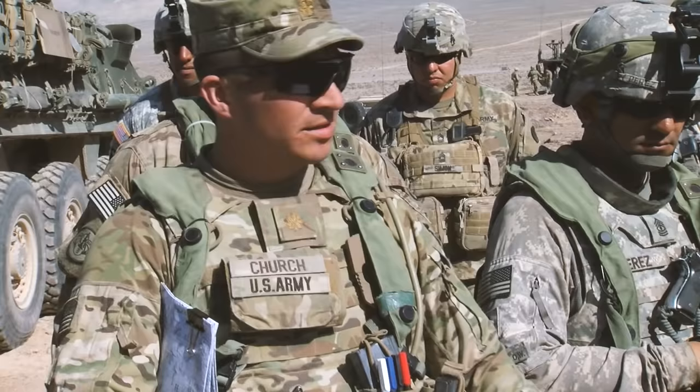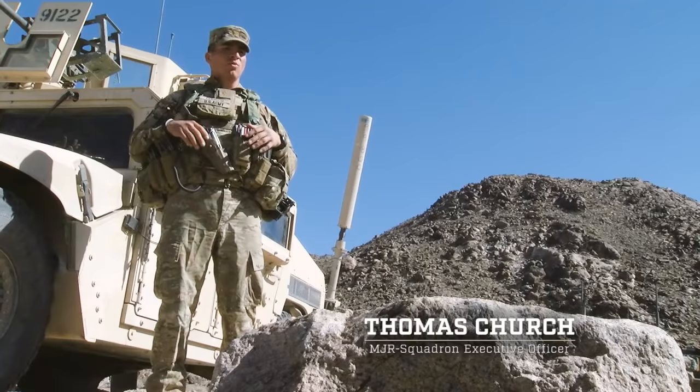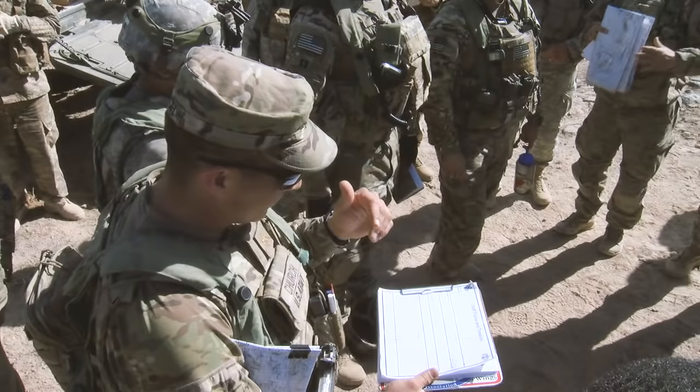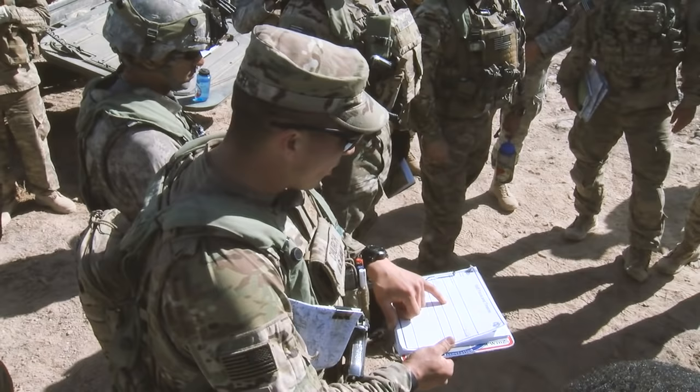As the squadron executive officer, I'm in a position where I help make the organization run — organizing and synchronizing not just the staff but the subordinate support structure within the organization. I'm kind of the behind-the-scenes guy, the everything guy that makes things happen. Tomorrow at 0800 is the op order, 1100 is the CAR, and then we'll have more to fill out the rest of the timeline.